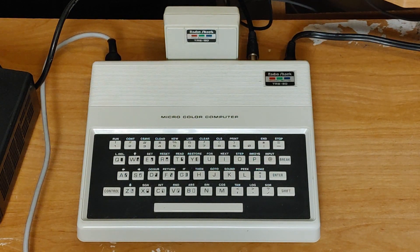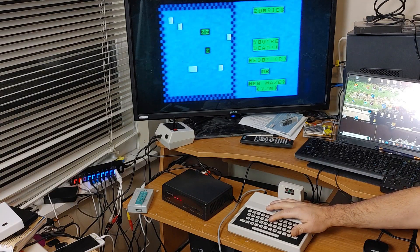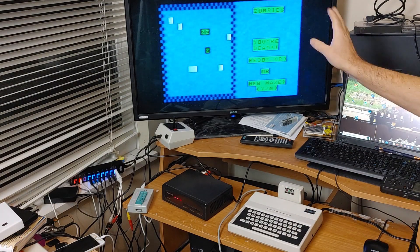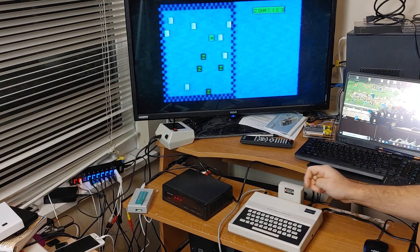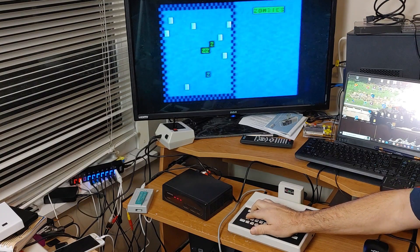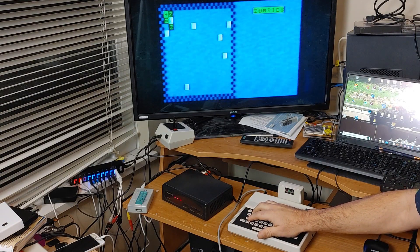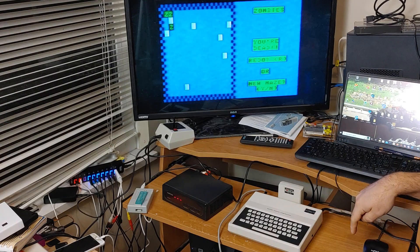I run the game-on challenge every week on the show. Speaking of games, let's see this little beauty in action. Here we have a little game called Zombies — it's a strategy game where you run around the screen being chased by zombies, and you have to make them run into things. You may notice the screen is a little fuzzy; that's because my MC-10 is one of those rare computers that looks way better on a CRT than on anything else I own. And I'm dead.